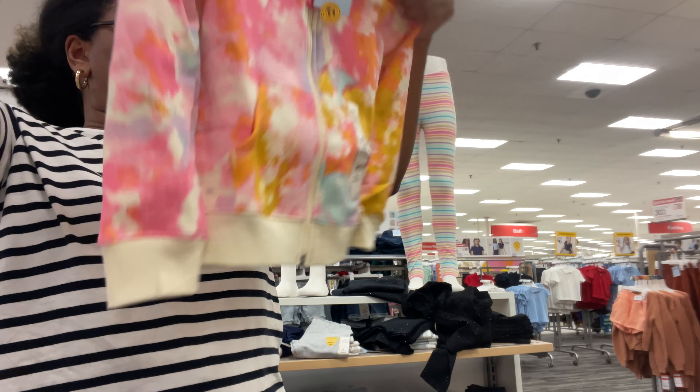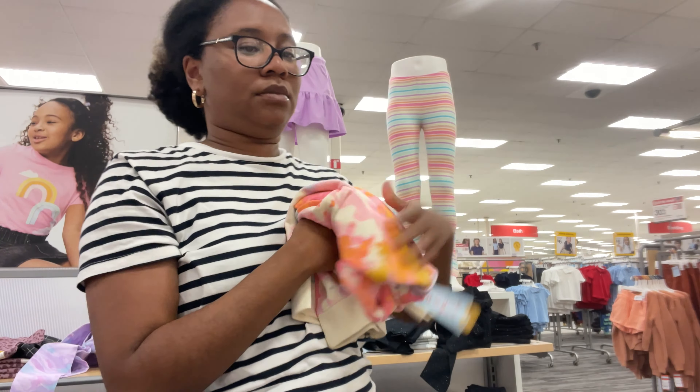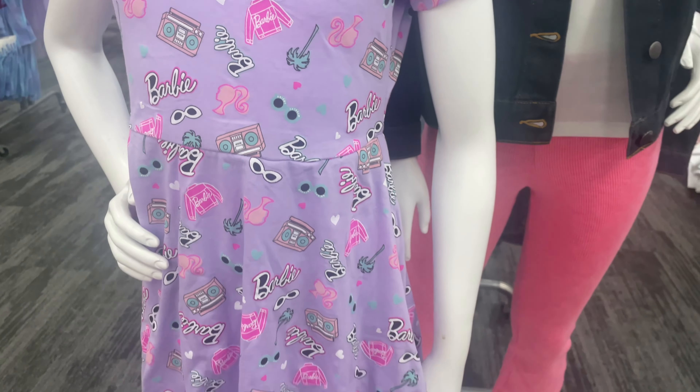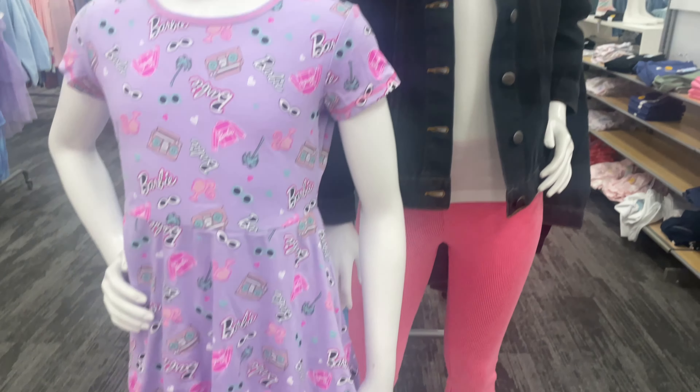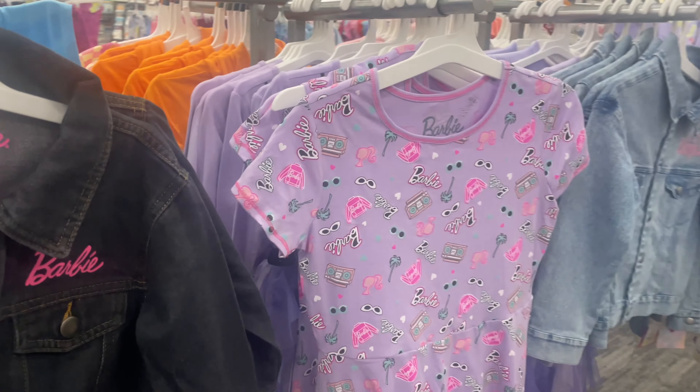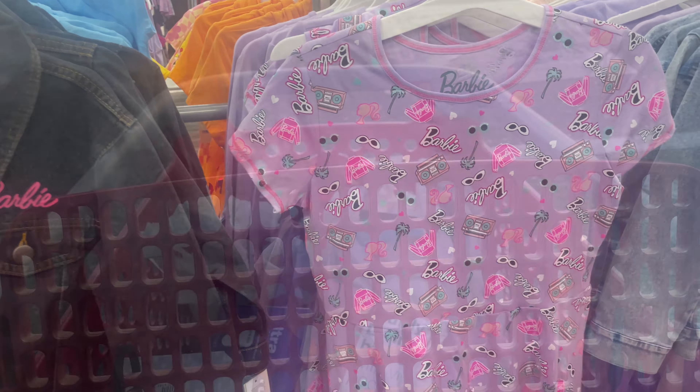Both of these are really cute. Now all of the stores have their Barbie stuff out. This is what Target has — they have this little dress, the sweatshirt I already showed you, and they also have this jean jacket. So those are the things they have for the Barbie collection.